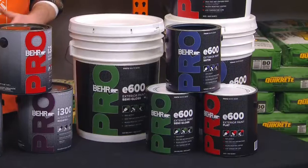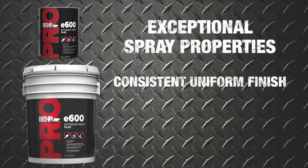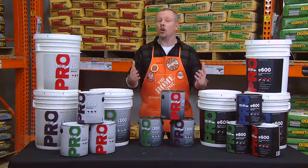Behr Pro's new exterior paint, E600, has been designed for exceptional spray properties which deliver a consistent, uniform finish with good touch up. It can also be applied in temperatures as low as 35 degrees, allowing for a longer painting season.